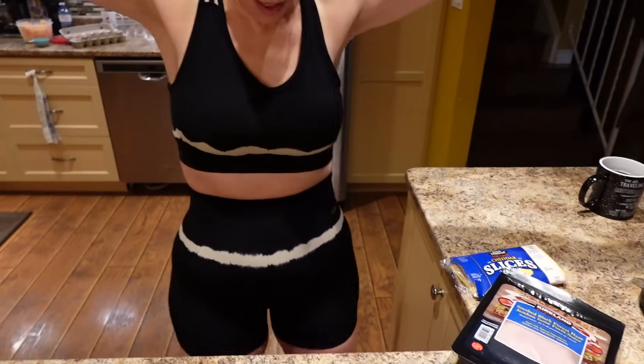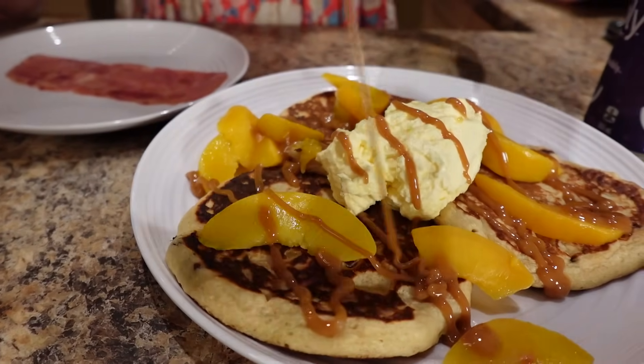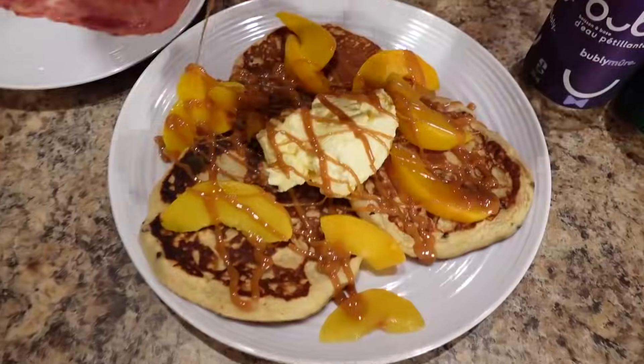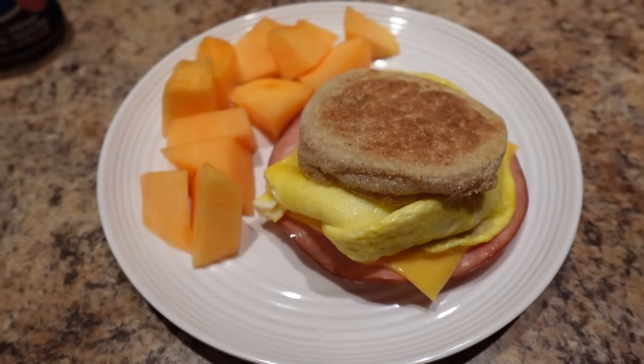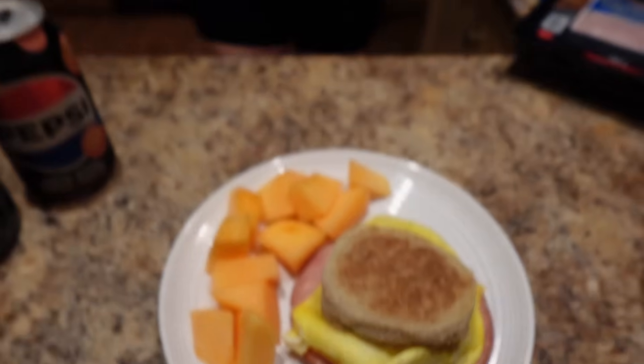I'm lean but not mean! You're not going to believe how much food I fit into my calories. The calories for this breakfast are 357 and 30 grams of protein.